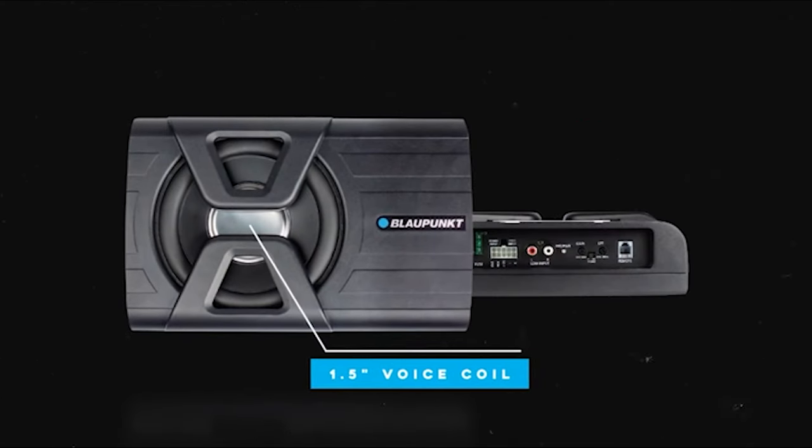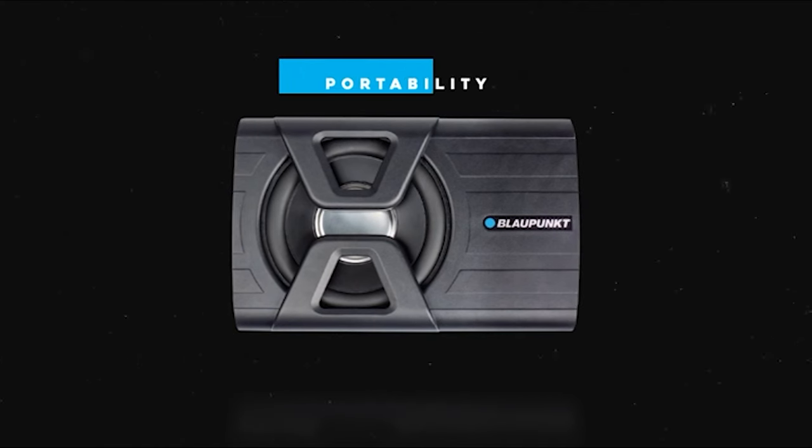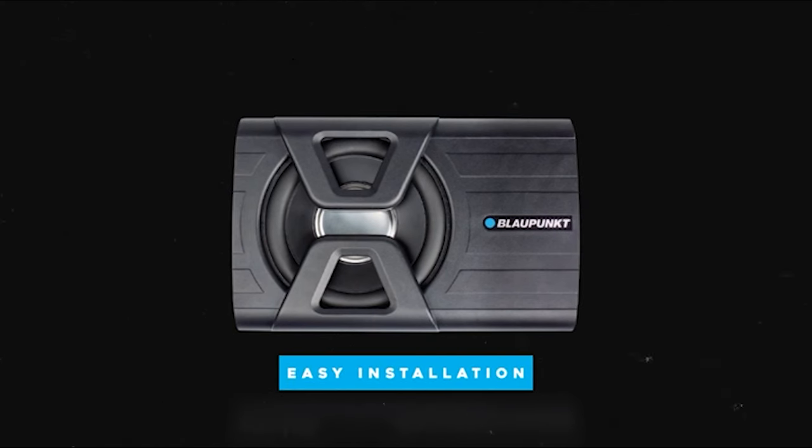The Blaupunkt also comes in slightly louder white and a blue hue, and the set comes with a carry bag.